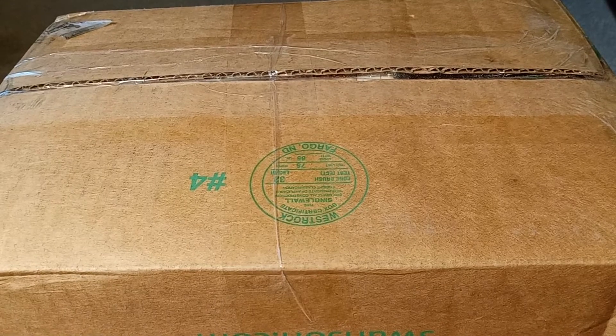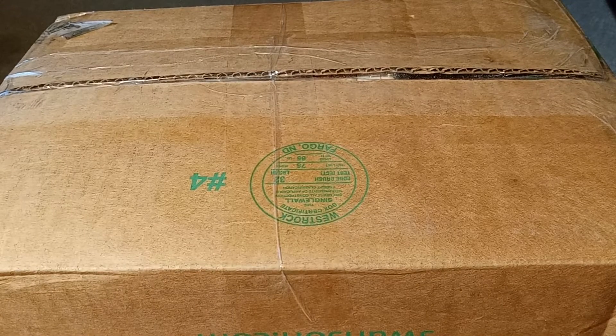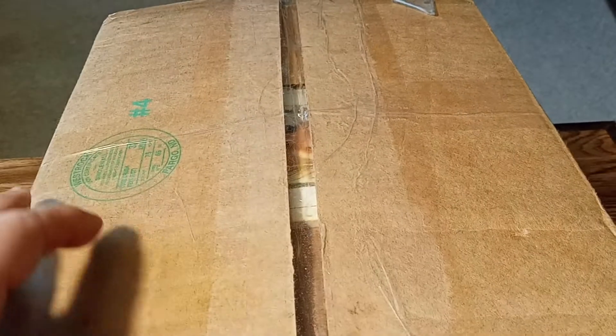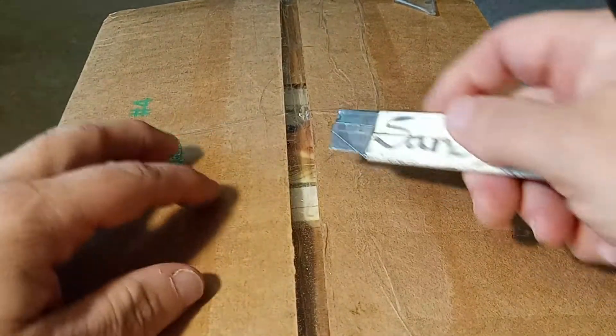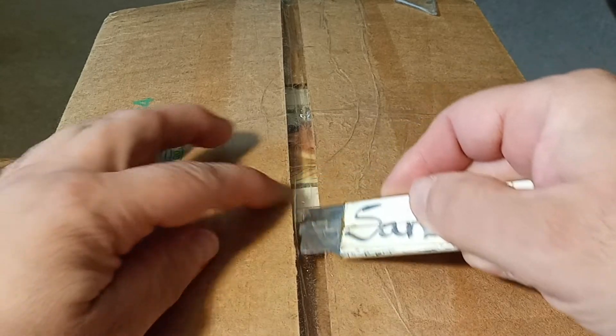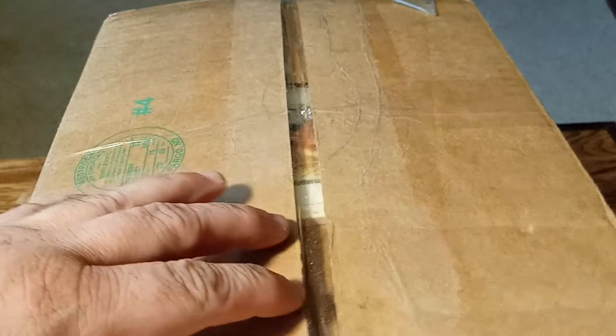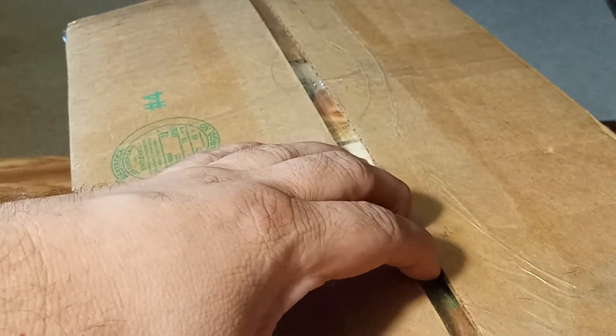I have a whole bunch that I bought recently also that I didn't show in any of my previous videos. I'm going to carefully open this up because you can see one of the books is right there, right where it starts. And then we'll look at them.